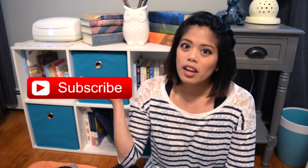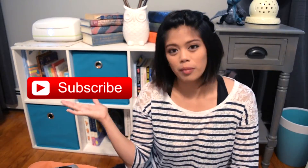Hey everybody, welcome back. Before we start, make sure you subscribe to my channel and give this video a thumbs up if you like it. Alright, let's go.